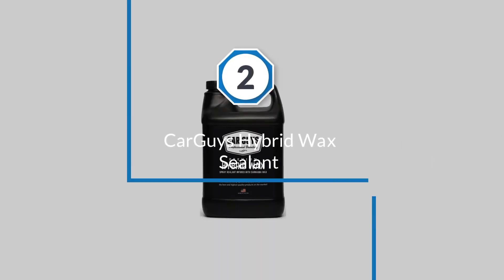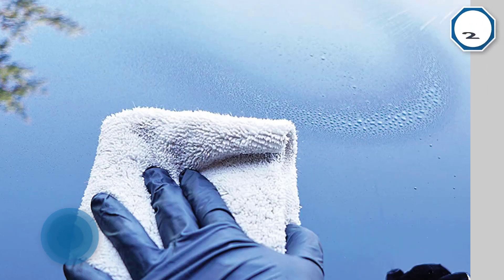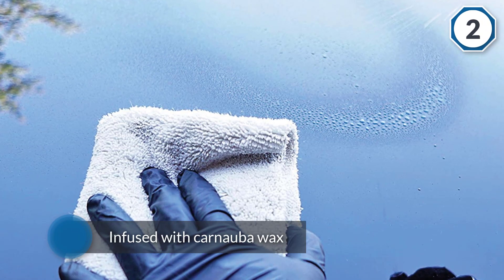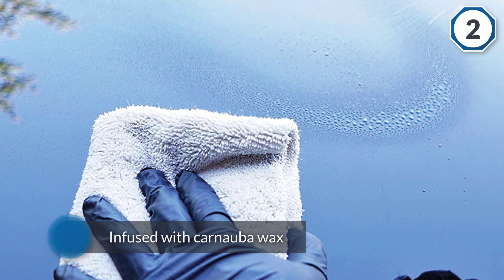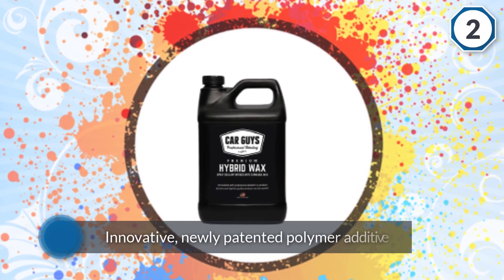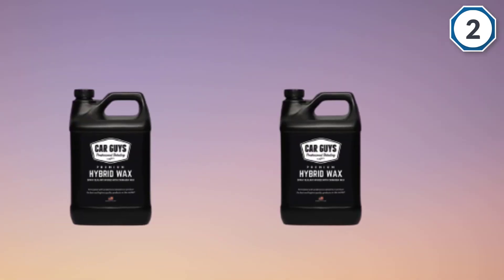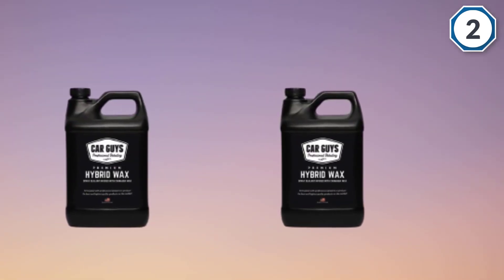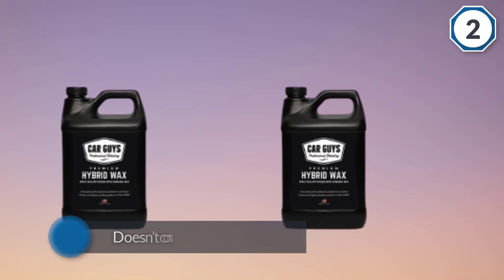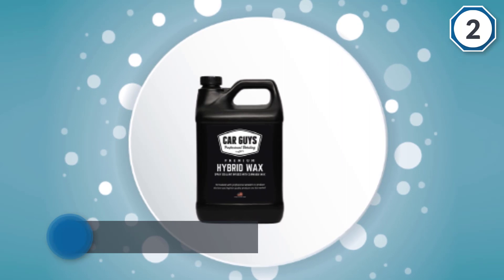Number two: Car Guys Hybrid Wax Sealant. This spray wax really proves that a little goes a long way. It's a perfect fit for those looking for a showroom finish look for their vehicle. The Car Guys spray wax is an original synthetic formula infused with carnauba wax, and it also has an innovative newly patented polymer additive. It doesn't contain any harmful chemicals and combines natural and synthetic ingredients. This spray will encourage water beading and protect against UV radiation.